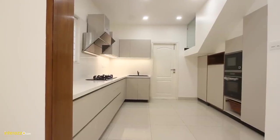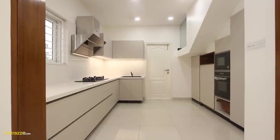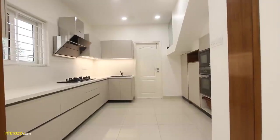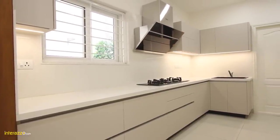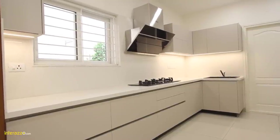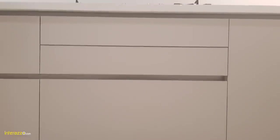Let me show you the kitchen now. We are in the kitchen area; over here we have done an entrance veneer paneling with two spotlights. Inside the kitchen we have used Dekton stone countertop with a Dekton stone wall dado.